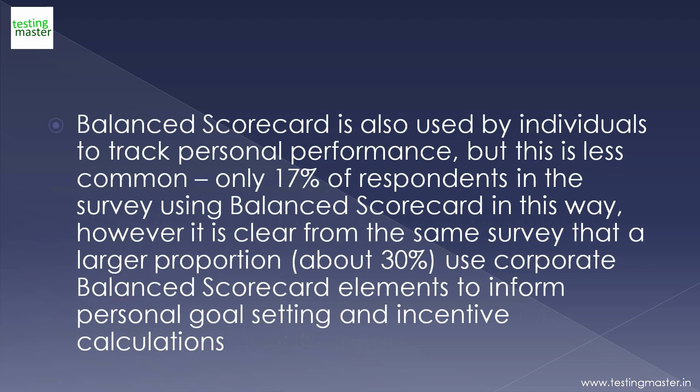Balanced Scorecard is also used by individuals to track personal performance, but this is less common — only 17% of respondents in the survey using Balanced Scorecard in this way. However, it is clear from the same survey that a larger proportion, about 30%, use corporate Balanced Scorecard elements to inform personal goal setting and incentive calculations.